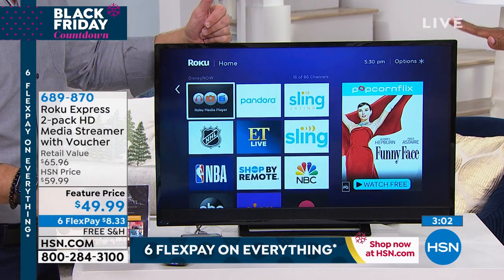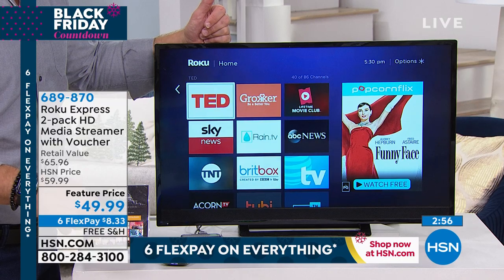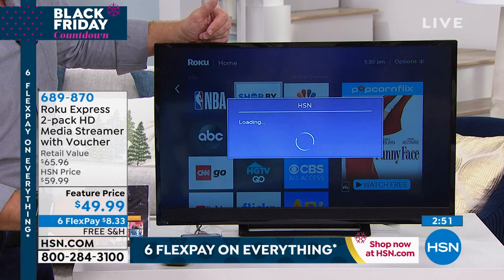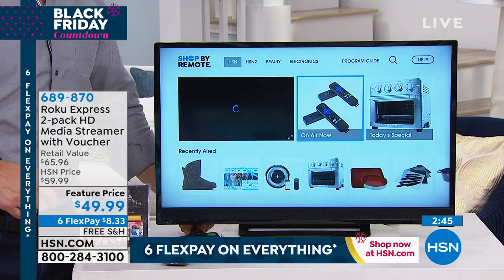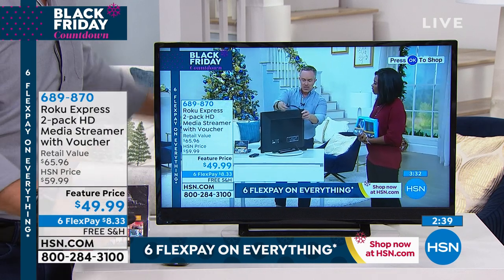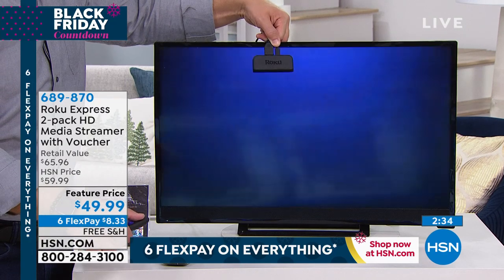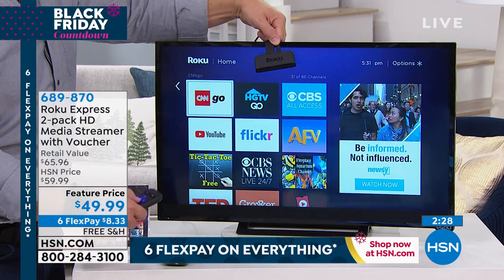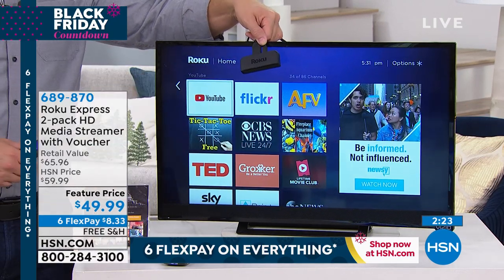The guest room where grandma and grandpa are going to be for the holidays — give them options. Maybe that guest room only gets used a couple of weeks a year, so why pay to have cable going to that room? This is portable. All I need is for my TV to have an HDMI port — and we've included the cord and the batteries. Now we're watching HSN out in the garage or the kid's basement. I can travel with this. I can take it to the hotel room. If the kids want Disney Junior and the hotel doesn't have it — you've got it with the Express.